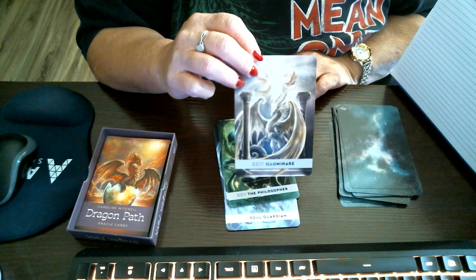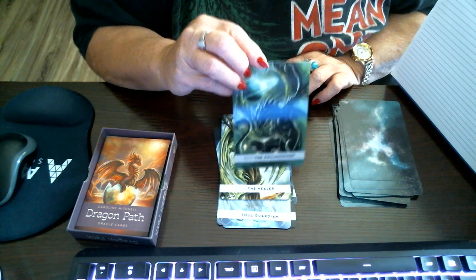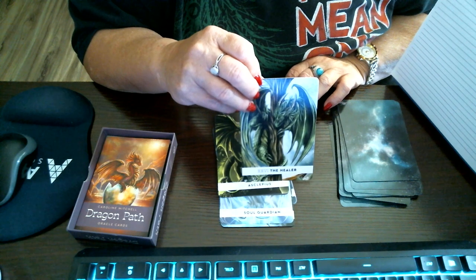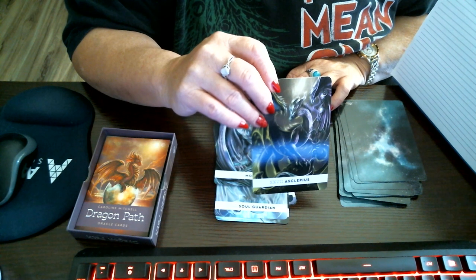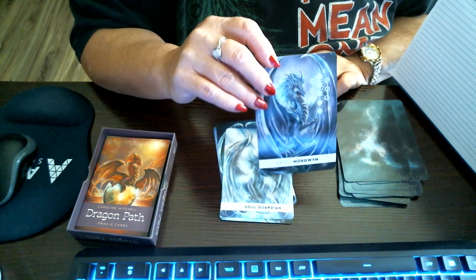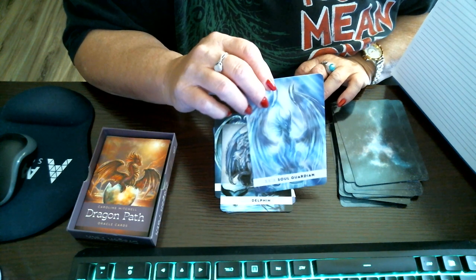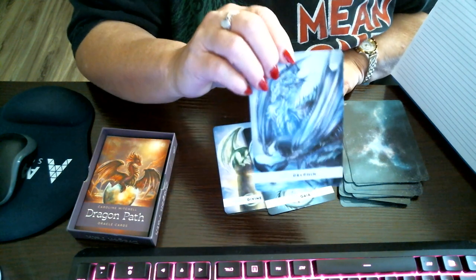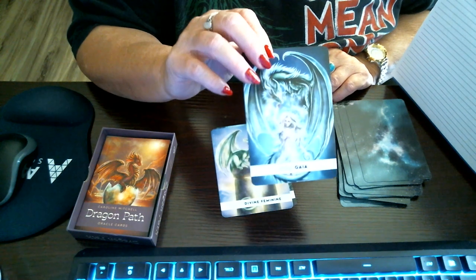A Luminaire. The Philosopher. The Healer. Asclepius — may have said that wrong. Boardwin. Soul Guardian. Delphin. Delphin Gaia.